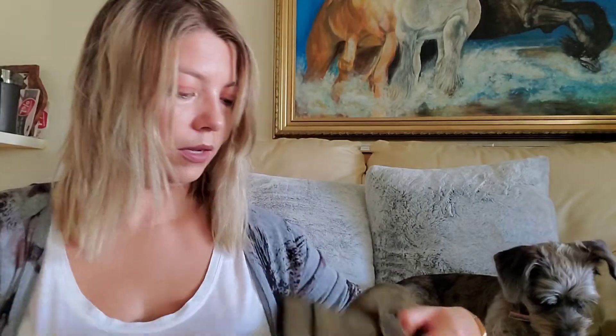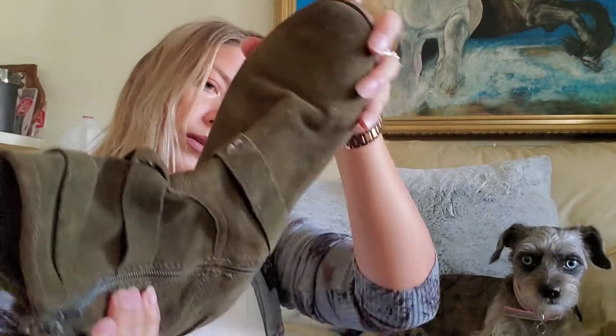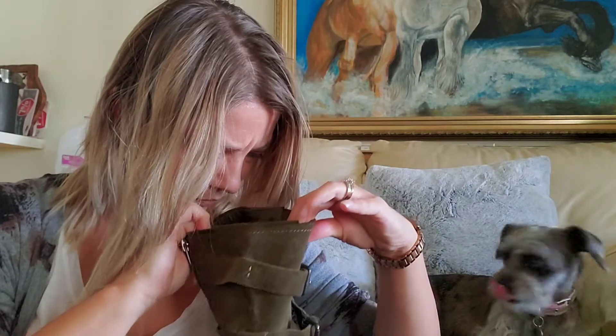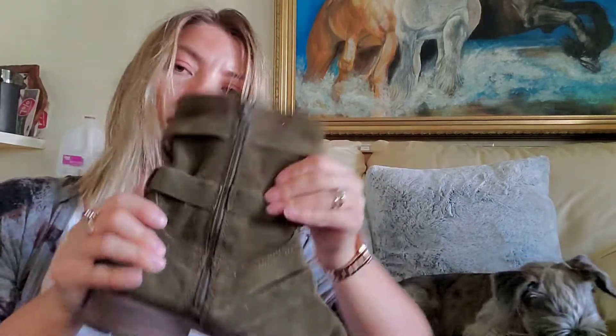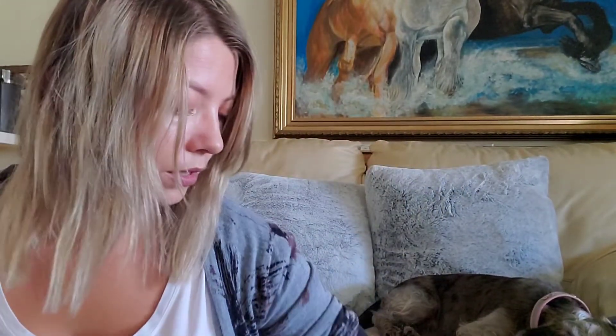Next we have some little suede booties. They're DV — I think that's Dolce Vita. They look like genuine suede, like a moto-style bootie, which is pretty good and on season.